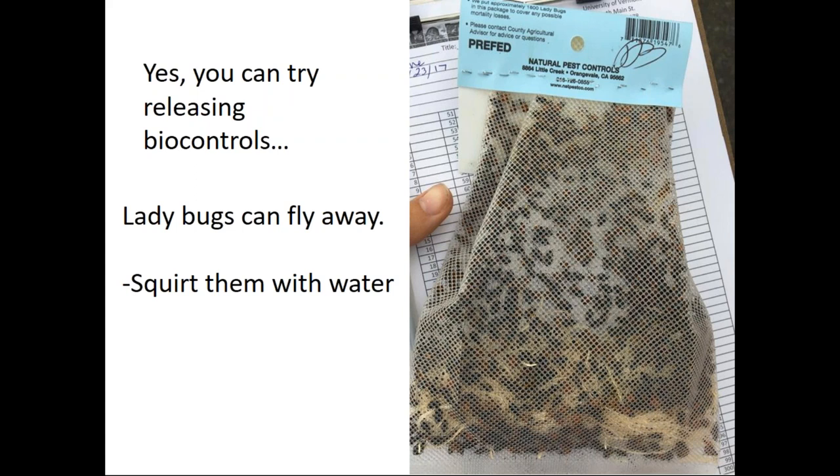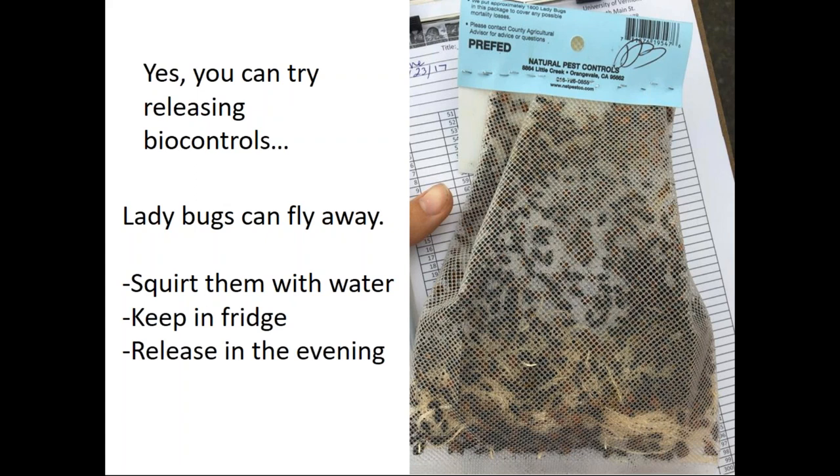If you do order ladybugs, make sure you squirt them with water once they arrive, keep them in the fridge, and release them in the evening. Now we have done quite a bit of research into potato leaf hopper management and alternatives to spraying.